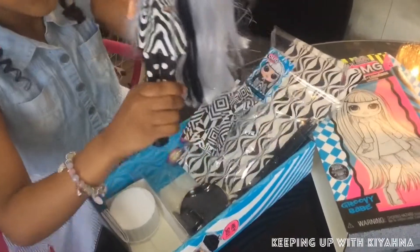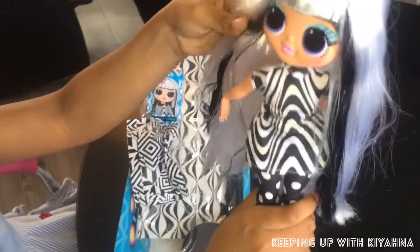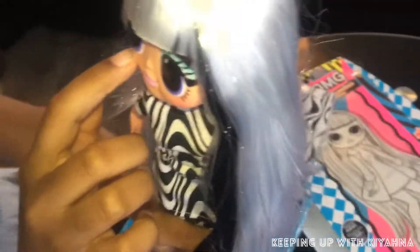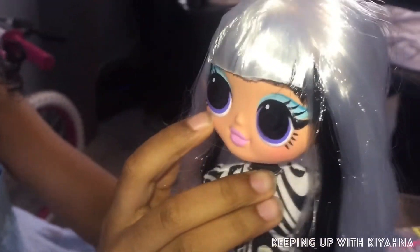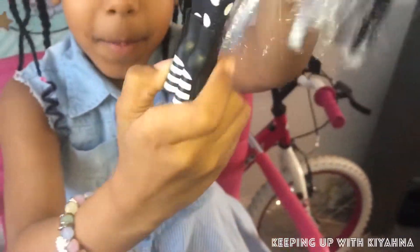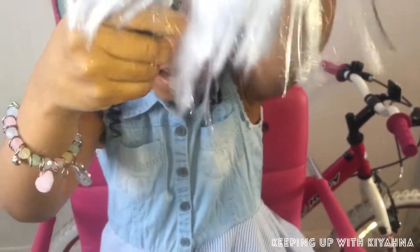Here she is guys! She's got beautiful white hair with black mixed in, and her clothes are an optical illusion. Her eyes are pretty and they've got purple in them - purple's my favorite color guys. Her tights are spotty with white spots, and her boots on the back have got black stripes.